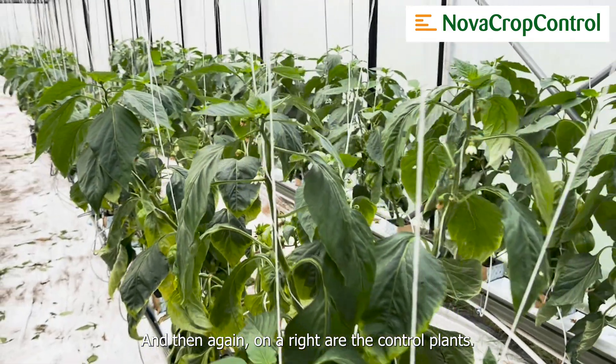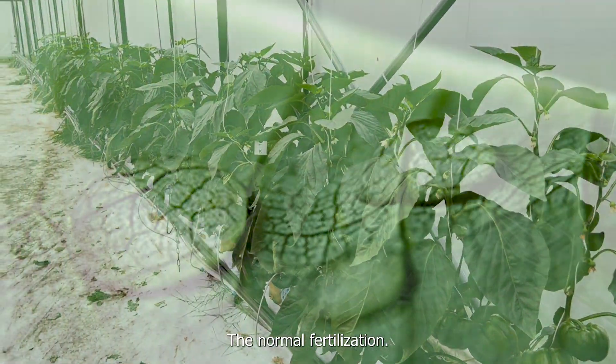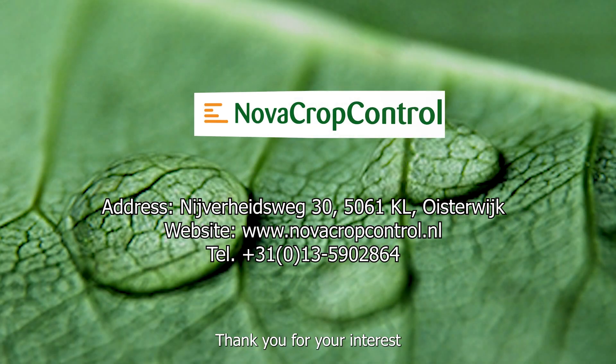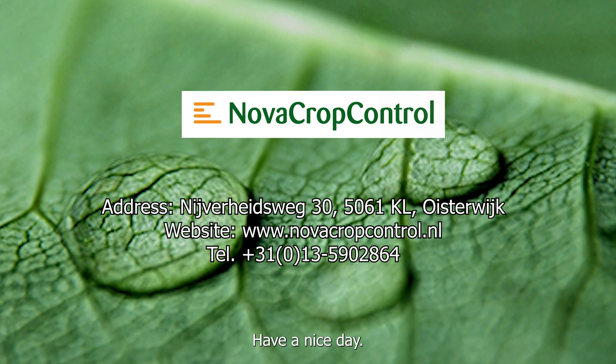And then again on the right, our control — the normal fertilization. Thank you for your interest and we'll keep you posted about our research. Have a nice day, goodbye.